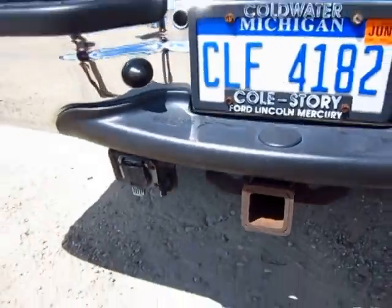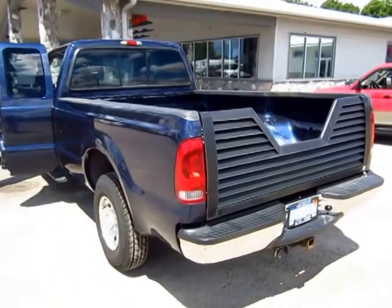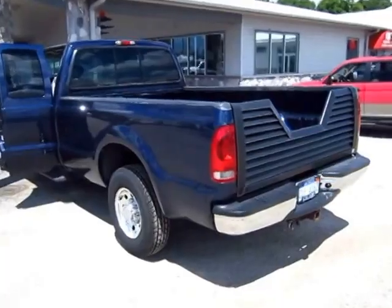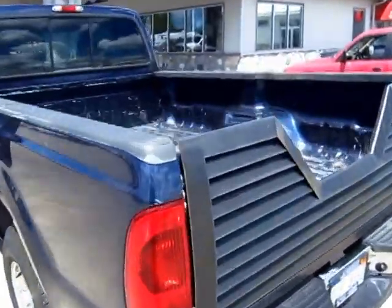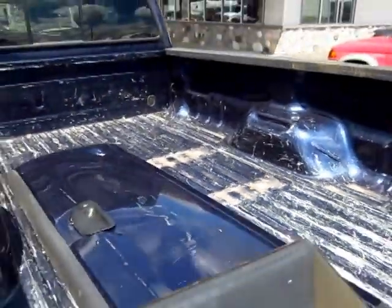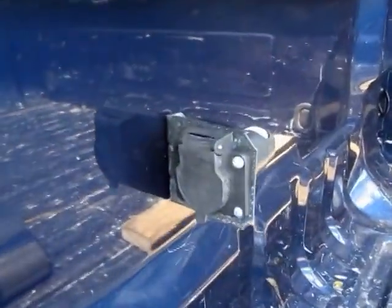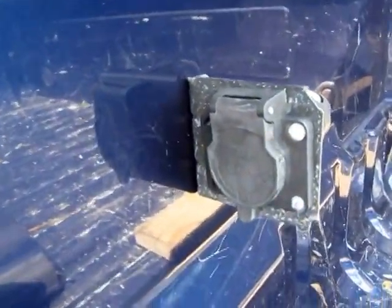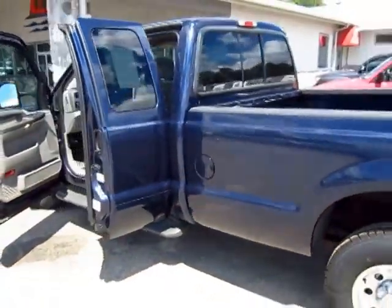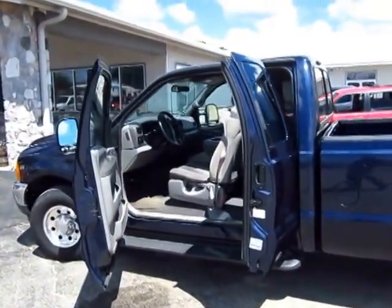Naturally it has a full towing package — the big receiver on the back with seven and four-way plugs so you can hook up to pretty much anything. This has had a fifth wheel in it before, so the underbelly kit is essentially already installed. You'd simply need to put a set of rails back on and this one would be good to go. It also has an in-bed plug, which is great — if the plug wiggles loose it just falls in the bed rather than getting shredded on the ground.